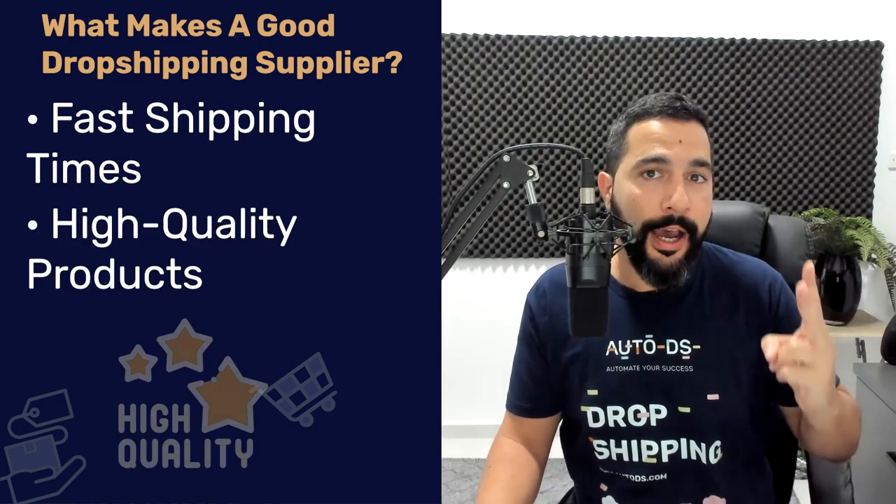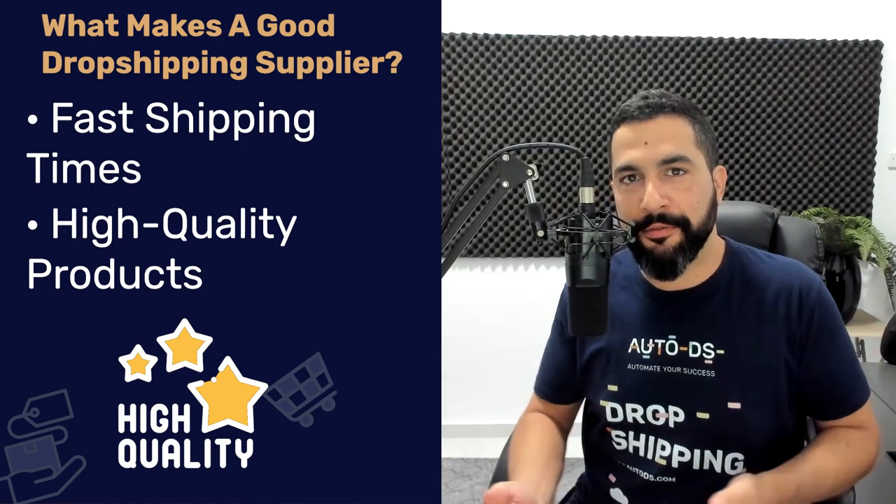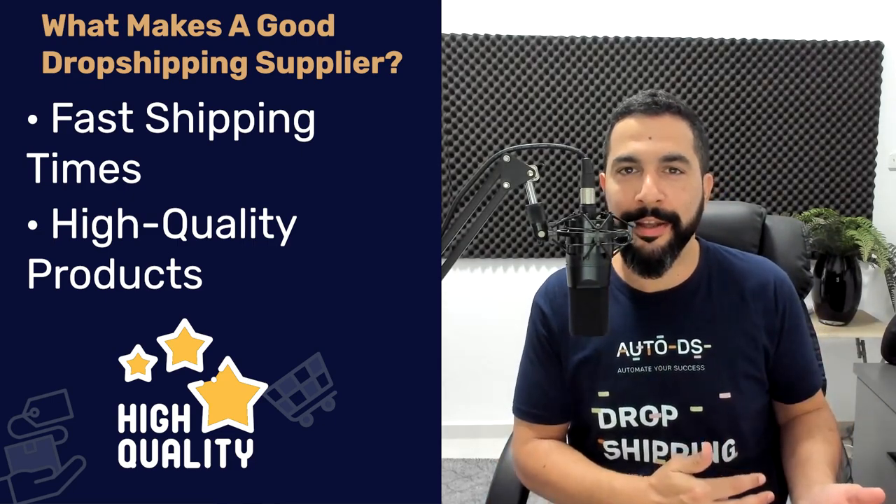That means working with suppliers that can drop ship from and to the same region you're targeting. For example, if you want to drop ship to a UK audience, find UK suppliers that store products in UK warehouses so you can ship quickly domestically. The second thing to look out for is high quality products. We don't want customers opening returns on every other item we ship. If we sell low quality products without checking what we're selling, we'll get returns and unhappy customers.